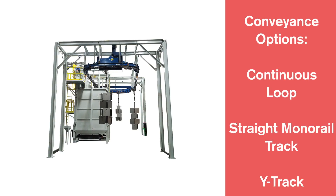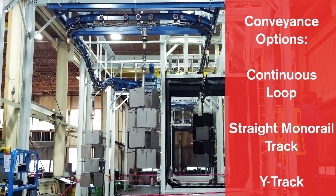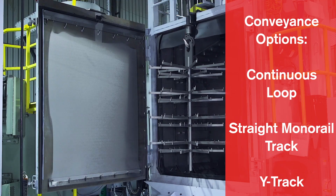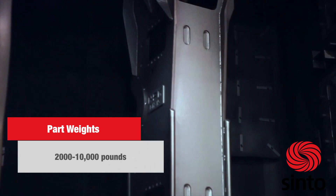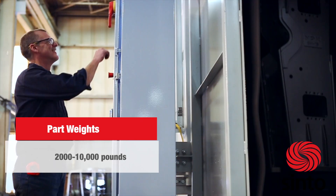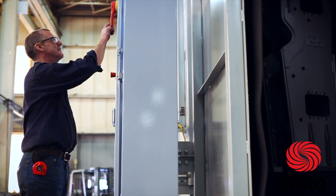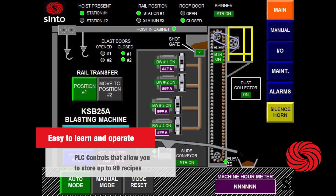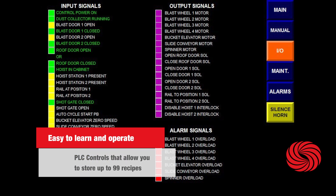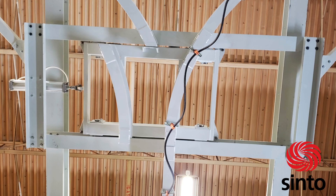In addition to the Y-Track, we offer this machine with a continuous loop and straight monorail track. Our standard product line can accommodate part weights from 2,000 to 10,000 pounds. Cento's engineering team has designed the system to have a PLC control feature which allows you to store up to 99 processing recipes, making the system easy to learn and operate.